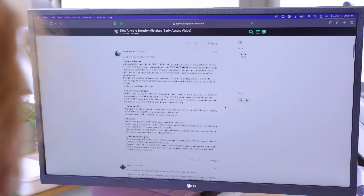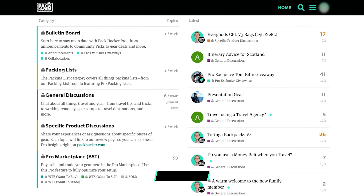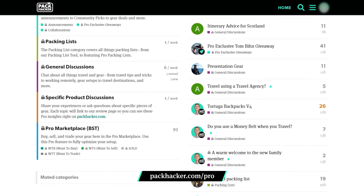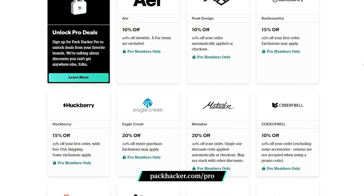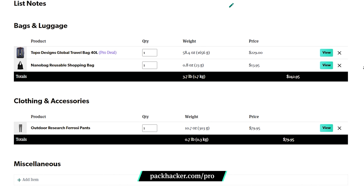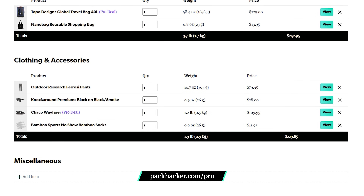In Pack Hacker Pro, we're always chatting about gear that catches our eye, whether it's for style, function, or something in between. Join the conversation and get access to exclusive deals and giveaways with top brands. Save some cash and easily plan your next trip, all in one place. You can even build your own packing list right on our website, whether you're visiting a nearby campus or heading somewhere new for spring break. Joining Pro is the best way to help us so we can keep making content that helps you travel smarter. Check out the link in the description below for more information on how to sign up.